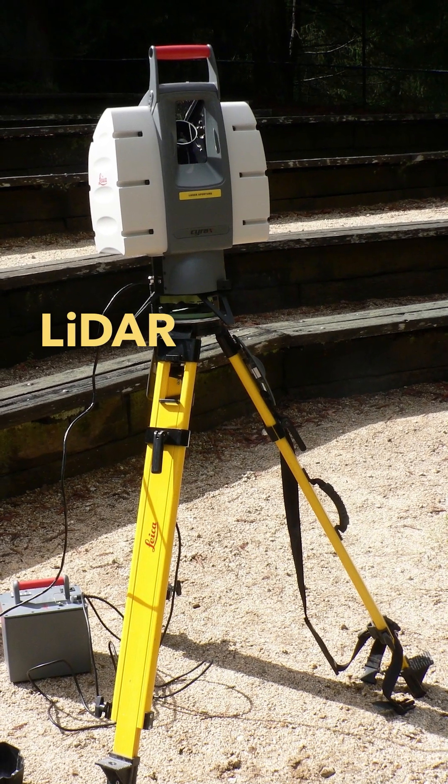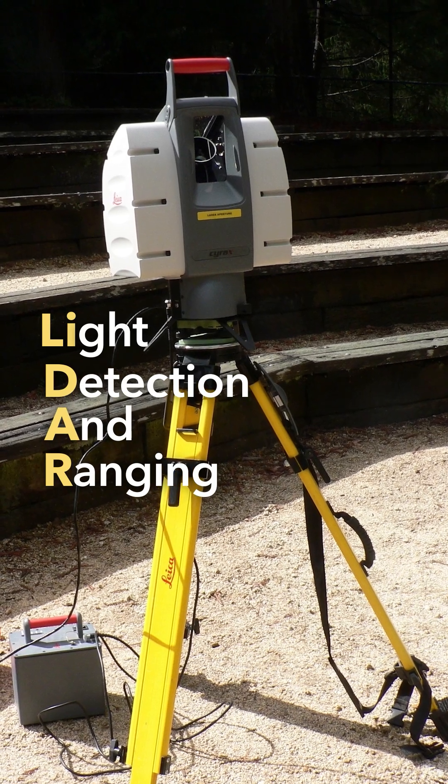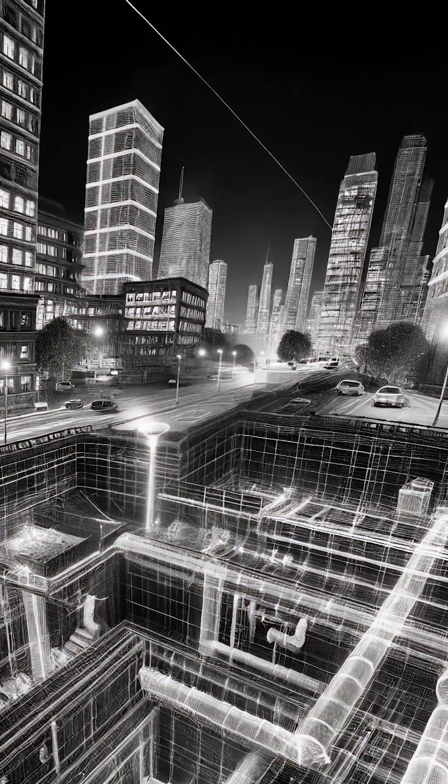One way is to use LiDAR, short for light detection and ranging. LiDAR is kind of like x-ray vision for our construction workers. Using this super neat technology, we can create precise 3D maps of underground structures and utilities.